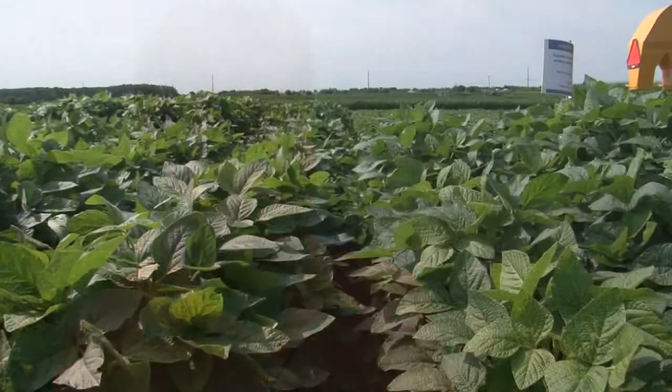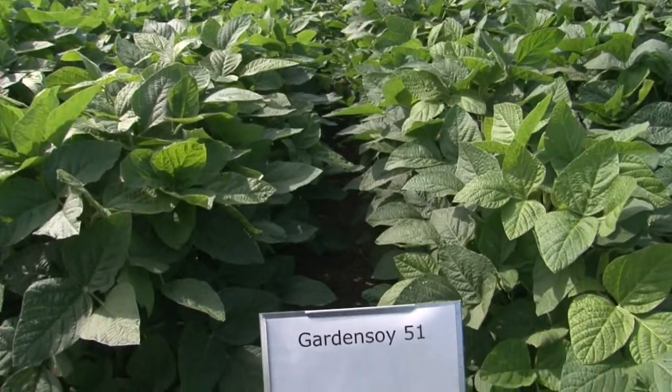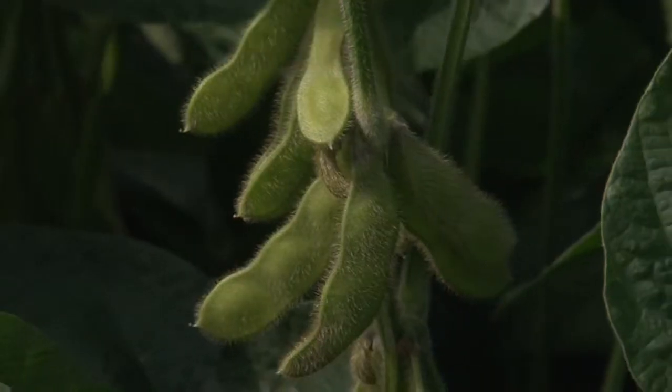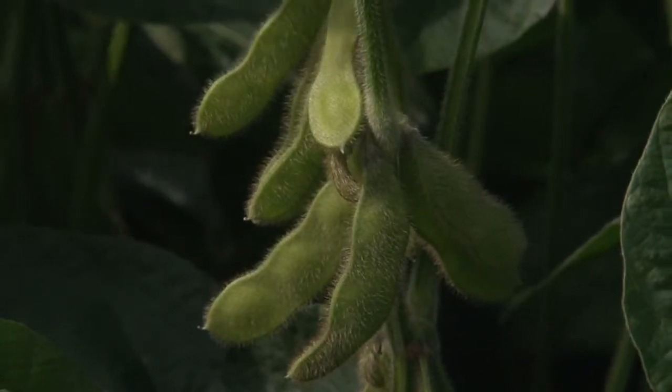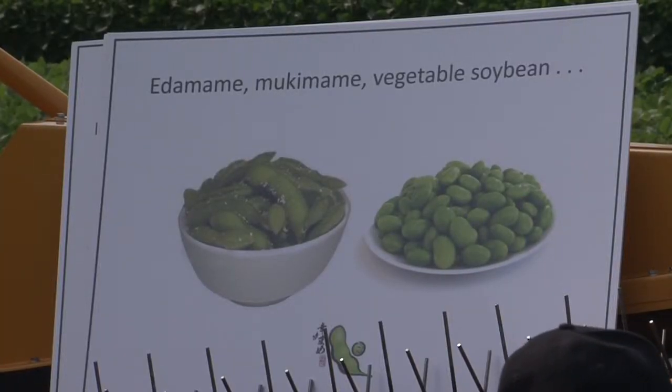Which would be the traditional soybeans. A soybean breeder at Illinois saw the potential to make good-tasting vegetable crop soybeans, and Dick Bernard did. It's just now that vegetable processors in the United States are seeing enough local demand to think about contracting a few acres to be harvested.